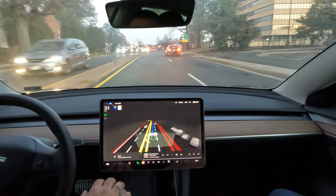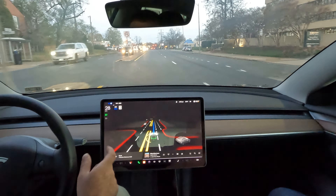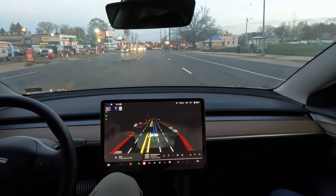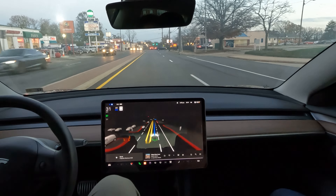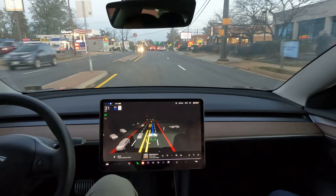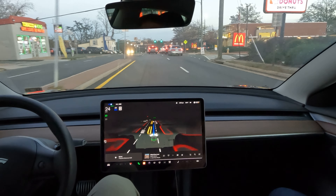It's getting better and better, slowly improving day by day. It's probably an interesting feeling sitting in the passenger seat. Definitely an interesting feeling sitting in the driver's seat, and I'm sure it's a whole different perspective watching it on video.